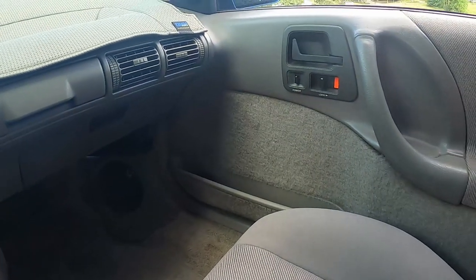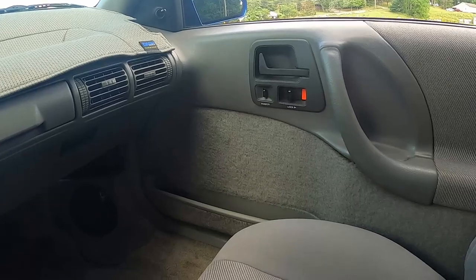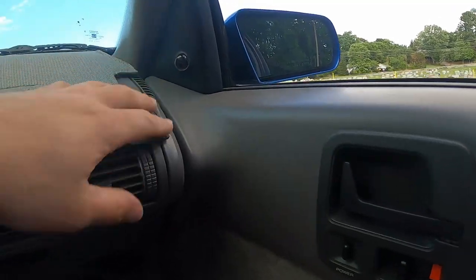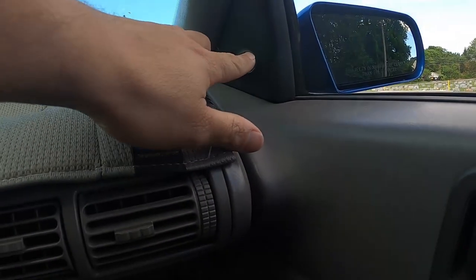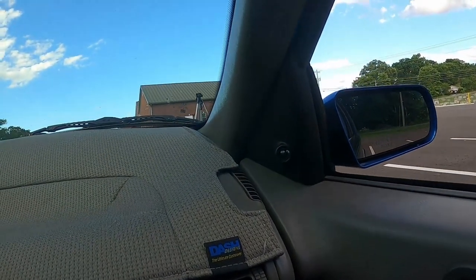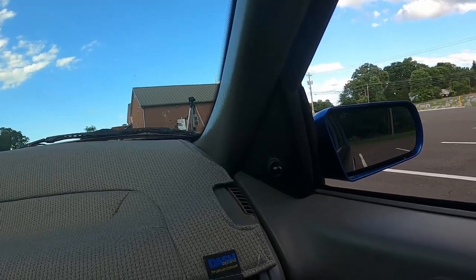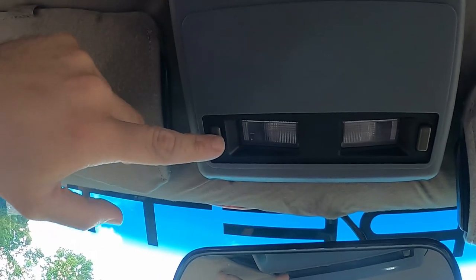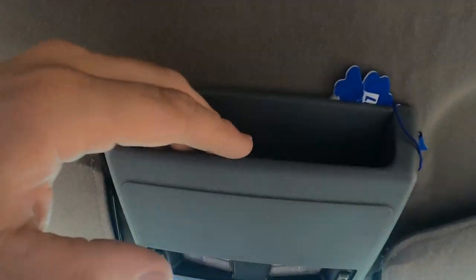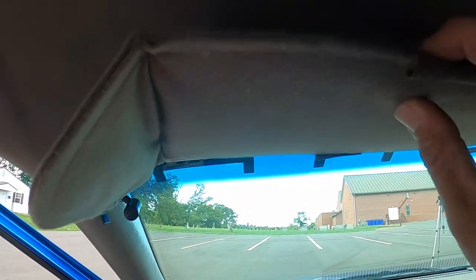You still have all your power options in the door — power locks, power windows — but your mirrors are not power. Much like in my old Dakota, they're joysticks, so you just move this joystick up, down, all around to position your mirror exactly where you want. No power components to fail. Up above in the headliner there's not much — this is the '90s — but you do have a couple of map lights and a little bit of storage.